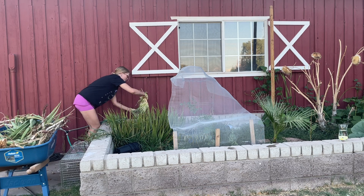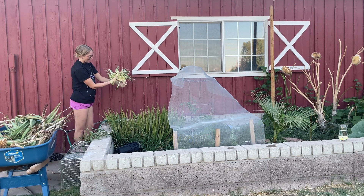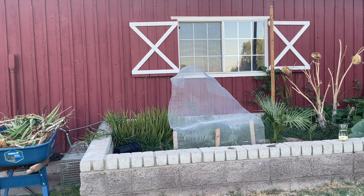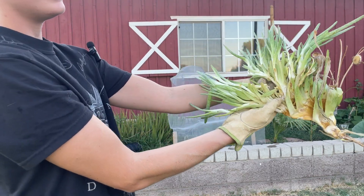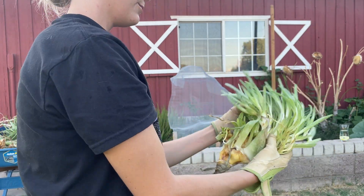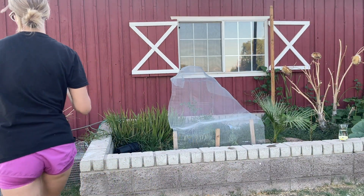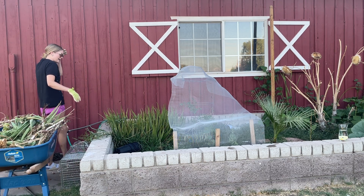Look at how cool this is — look at all these baby aloes off of this one root! This is so cool, I have to show the camera. This is why I love plants; they do really funky, cool, weird things. All those little babies, and this could grow into a giant plant.